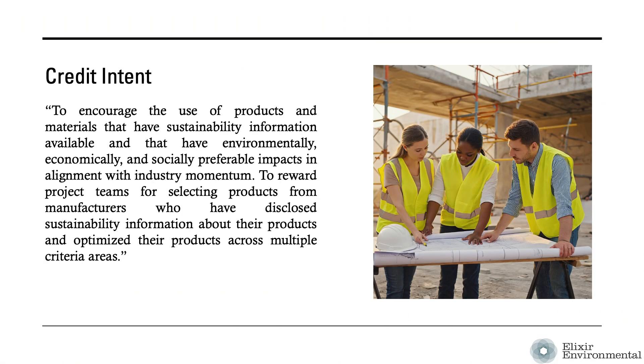The intent of the Building Product Selection and Procurement Credit is to encourage the use of products and materials that have sustainability information available and that have environmentally, economically, and socially preferable impacts in alignment with industry momentum. It also rewards project teams for selecting products from manufacturers who have disclosed sustainability information about their products and optimized their products across multiple criteria areas.